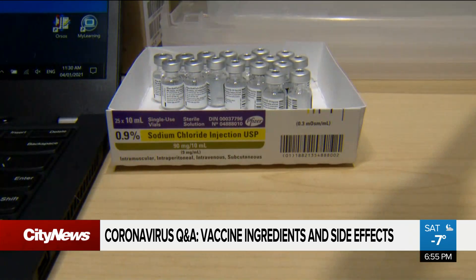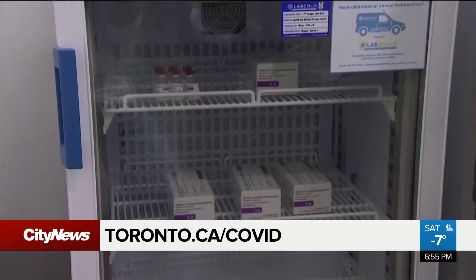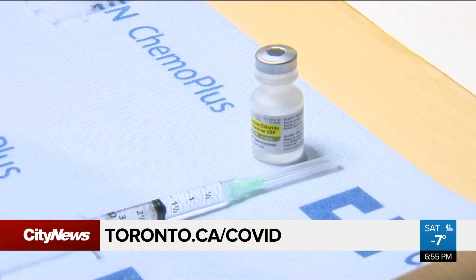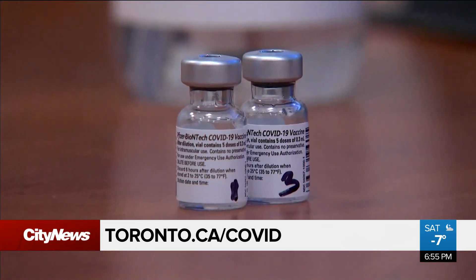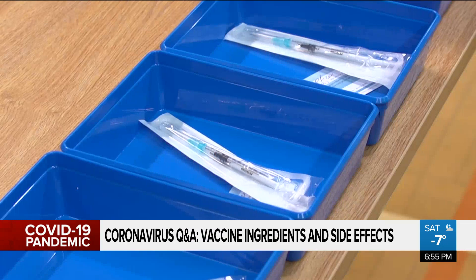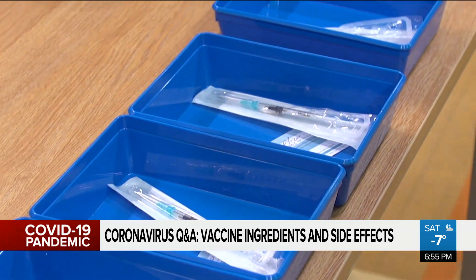And doctor, just so everybody knows, where can we find the exact ingredients of both these vaccines? If you go to our website, toronto.ca/COVID, we have a tab there for vaccines. We actually have information on both of the vaccines available. There's a screening tool that lists what the ingredients are, so you can certainly go there and find that.